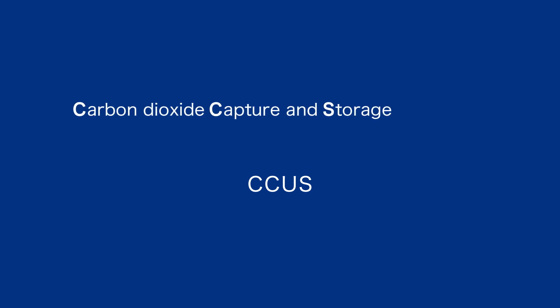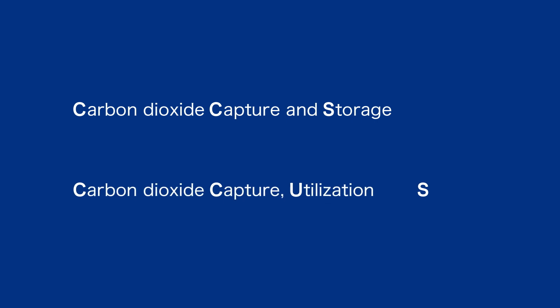CCS stands for Carbon Dioxide Capture and Storage, while CCUS, which stands for Carbon Dioxide Capture, Utilization and Storage, incorporates the additional step of effectively utilizing the captured CO2.